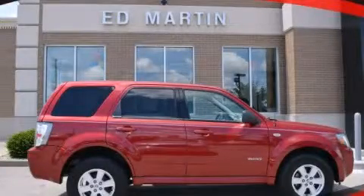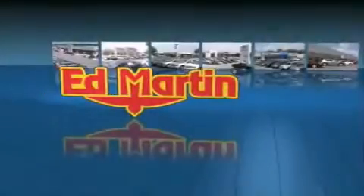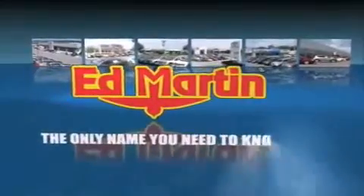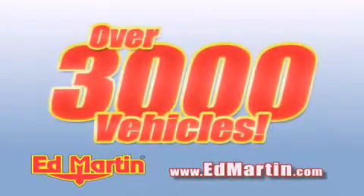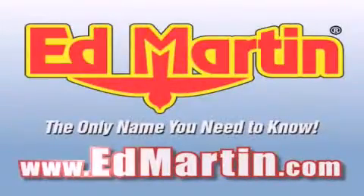Contact us today to arrange your test drive. Ed Martin, the only name you need to know for all your transportation needs. Six convenient locations, nine different manufacturers, over 3,000 new and used vehicles, all online at edmartin.com. Log on to edmartin.com today.